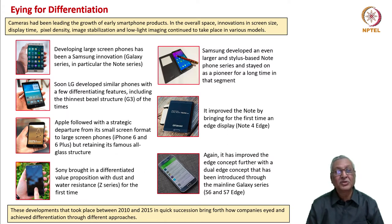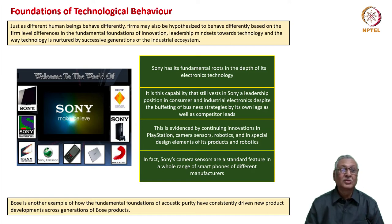These developments that took place between 2010 and 2015 in quick succession bring forth how companies achieve differentiation through different approaches, but very much focused towards gaining customer attention. The foundations of technological behavior can be seen through such examples.